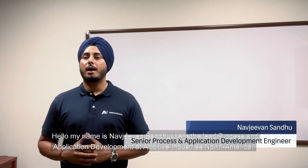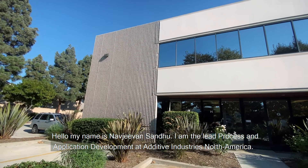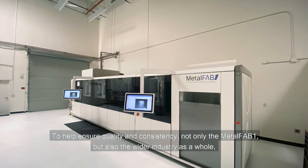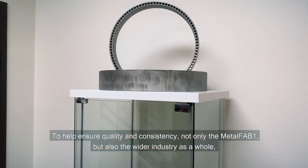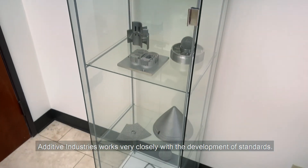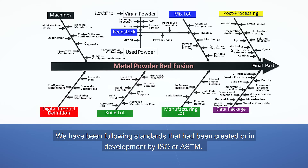Hello, my name is Navjivan Sandhu. I am the lead process and application development in Additive Industries North America. To help ensure quality and consistency not only of the Metalfab 1 but also the wider industry as a whole, Additive Industries works very closely with the development of standards. We have been following standards that have been created or are in development by ISO or ASTM.